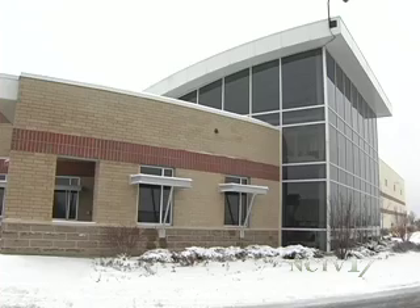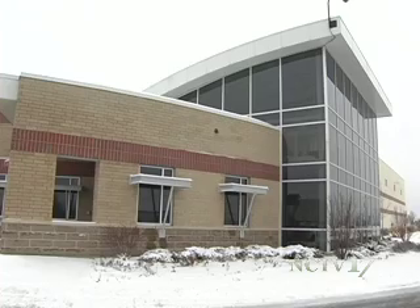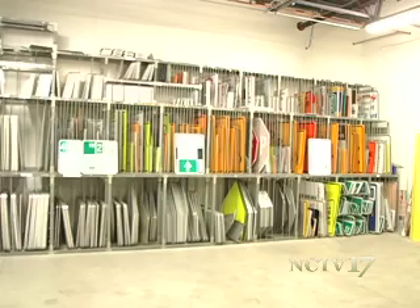Each of these signs is made right here in Naperville. Tucked away in the back of Naperville's Public Works building is the city's sign shop. We make and manufacture all of our signs. That lets us be very responsive — we can control if we need a stop sign right away, we can do it right away.